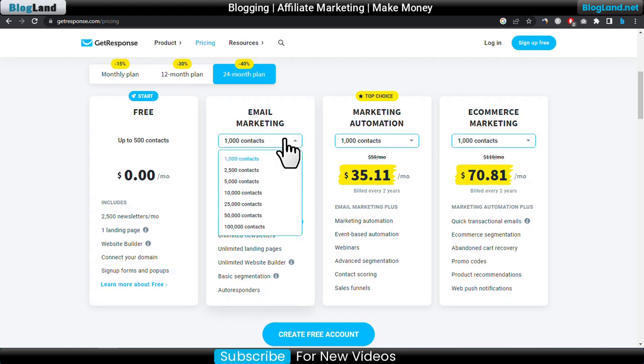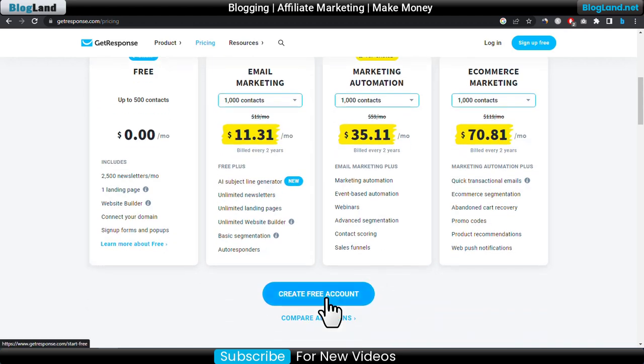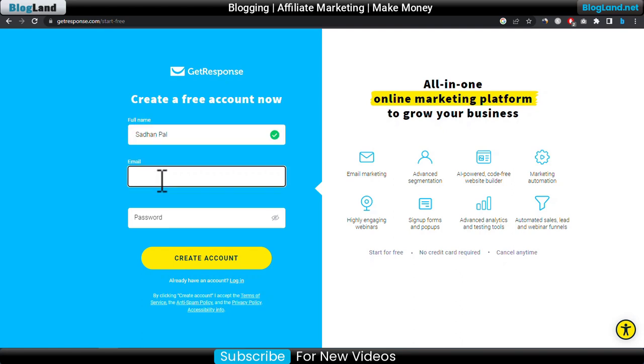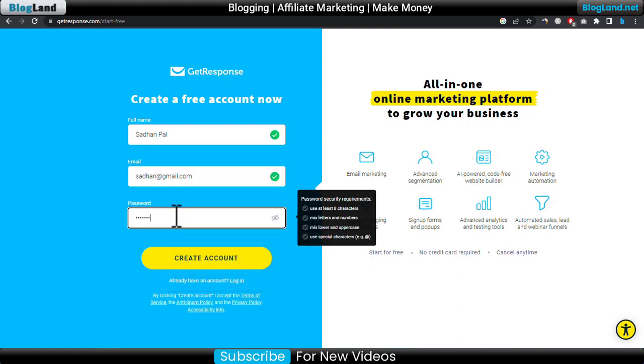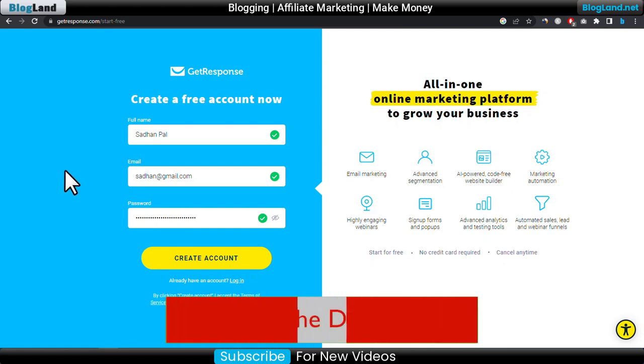Select your contacts — for example, 1,000 contacts — and then click 'Create Free Account'. Enter your full name, then enter your email, and then enter your password. This is how you can get 40% discount during this Valentine's Day sale offer from GetResponse.